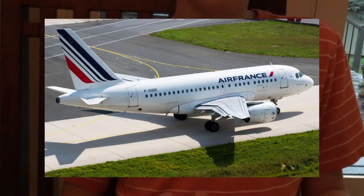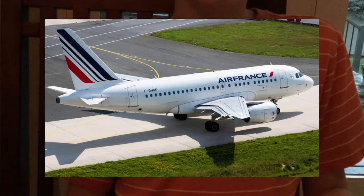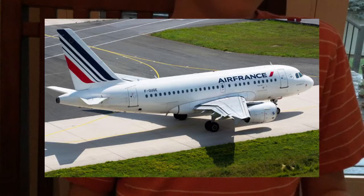Let's move on to the next one. This one right here is the Airbus A318.